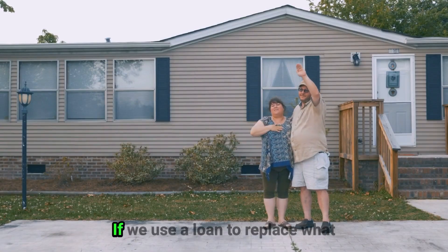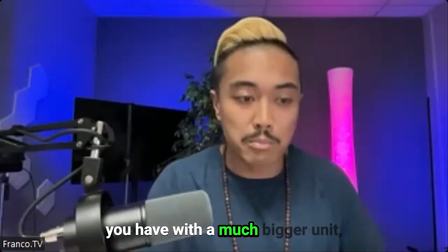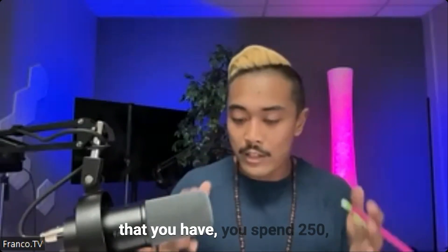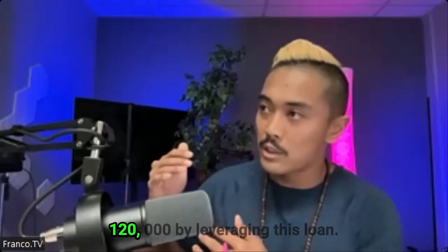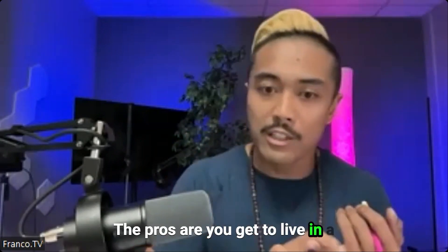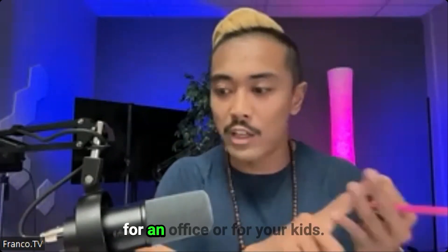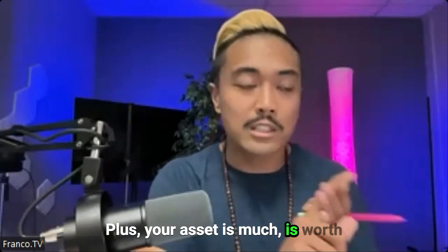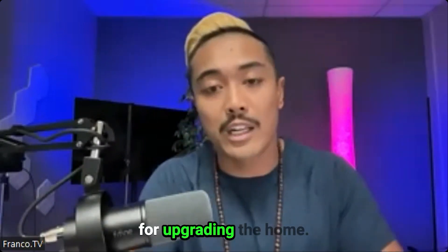You own this old home. If we use a loan to replace what you have with a much bigger unit and maximize the mobile home lot that you have — you spend $250,000 and you get a profit margin of about $120,000 by leveraging this loan. The pros are you get to live in a newer, higher quality home, you get more square footage for an office or for your kids, plus your asset is worth more than what you paid for upgrading the home.